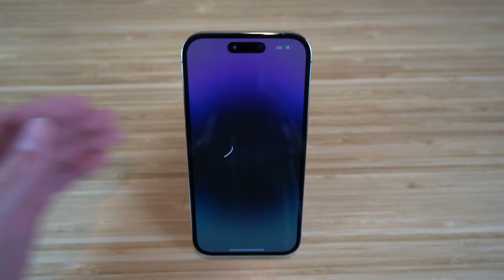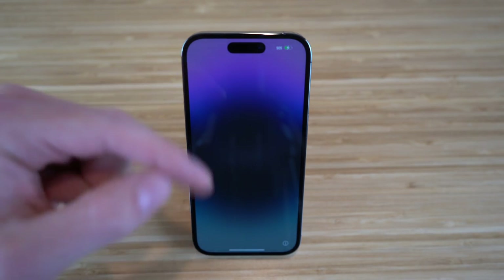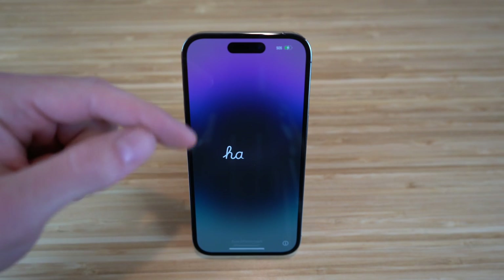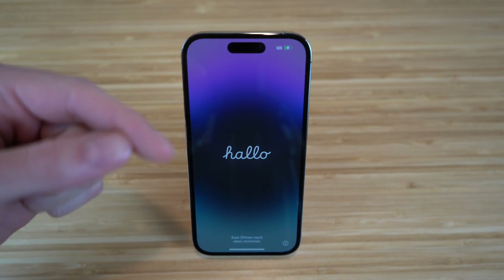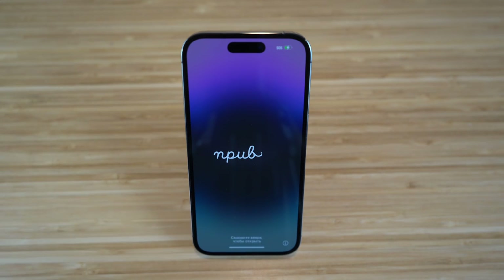The newest and biggest feature for the iPhone 14 Pro is the Dynamic Island, located right here at the top. Basically, this is a combination of hardware and software that will bubble up when you receive notifications, phone calls, listen to music, and so much more. I'm going to be diving into tons of details about the Dynamic Island and what it has to offer, so stick around.